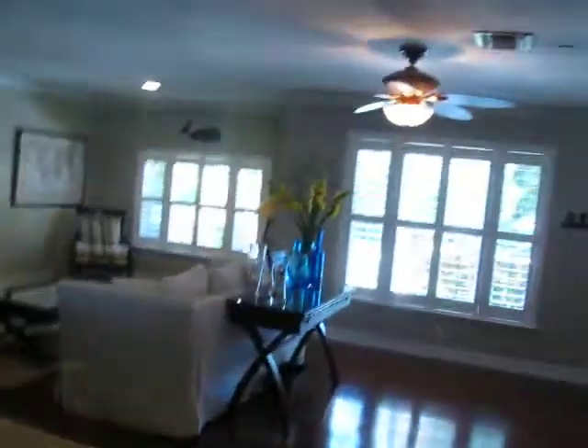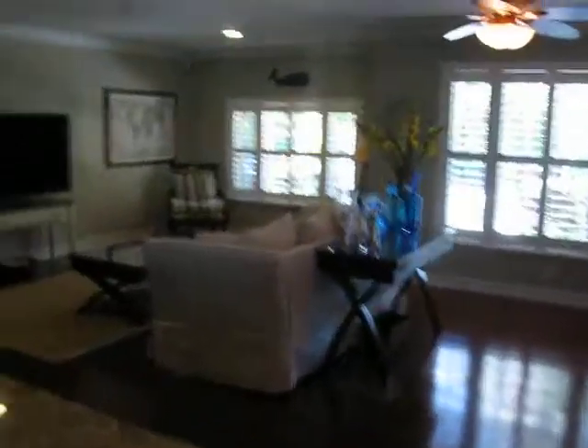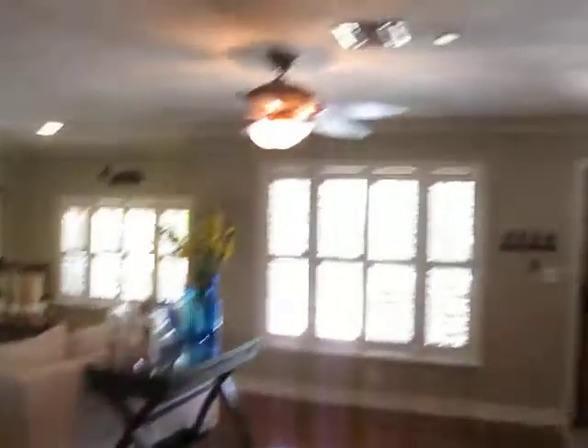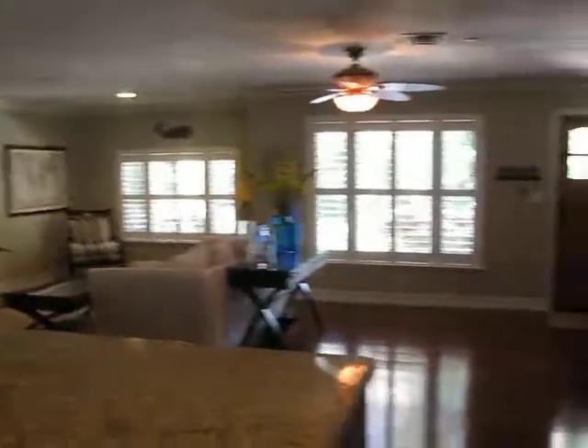Extra fridge and freezer, storage space — that's off the kitchen. And here you get a better look at the size of the living room dining room area and how it flows. She has a lot of appliances in this.